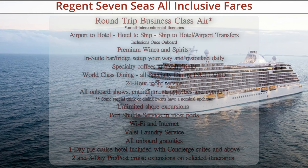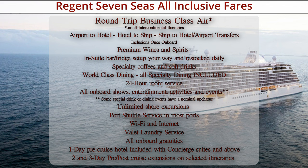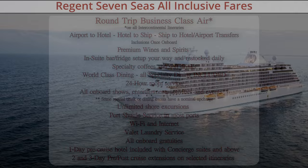On the all-inclusive airfare option, you get round-trip business-class airfare on all intercontinental itineraries, airport-to-hotel, hotel-to-ship, ship-to-hotel, and airport transfers. Premium wine and spirits are included — no additional wine and spirits package to buy. Your in-suite bar and fridge are set up your way and restocked daily. All specialty coffees and soft drinks are included. World-class dining and all specialty dining are included. 24-hour room service with an extensive menu. All onboard programs, entertainment, shows, and activities and events — with a nominal upcharge for some liquor tastings. Unlimited premium shore excursions. Port shuttle service in most ports. Wi-Fi and internet included. Valet laundry service included. All onboard gratuities included. And on select cruises, even some pre and post-cruise extensions are included.